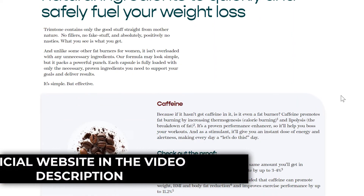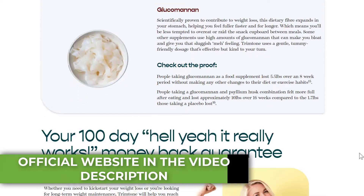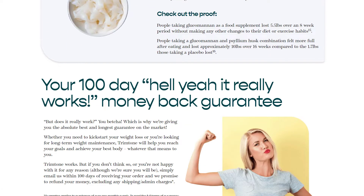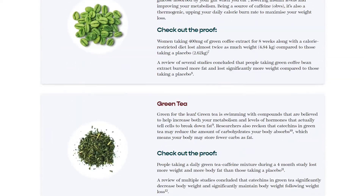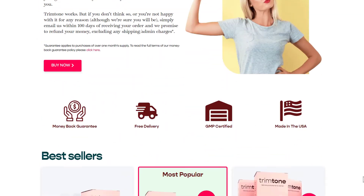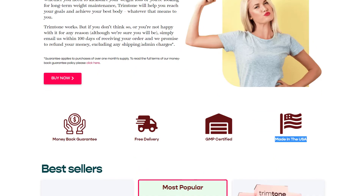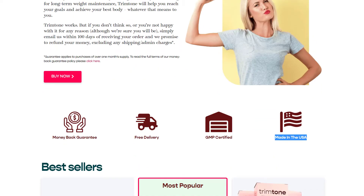So to help you, I left the link to the Trim Tone official website below in the description of this video. If you buy this product on the official website, you don't have to worry about side effects because Trim Tone is approved by the FDA under very rigorous and accurate standards. Keep in mind that only products that are really safe and reliable are approved by the FDA. That's why the original product doesn't have any side effects at all.